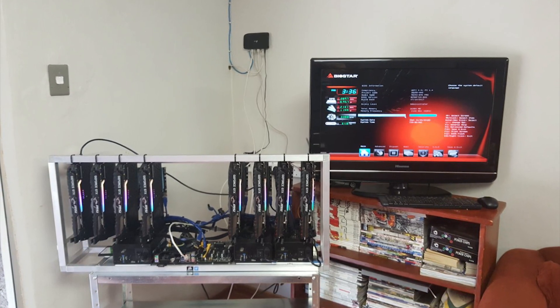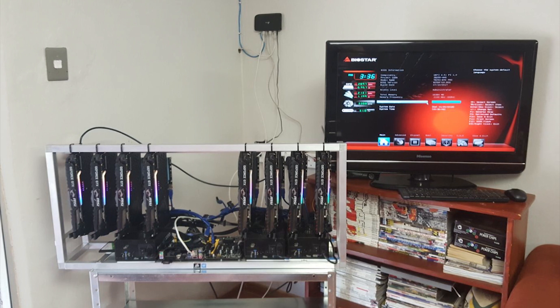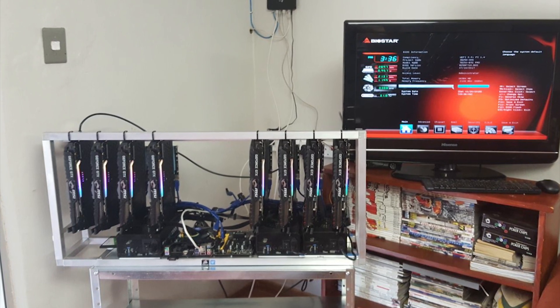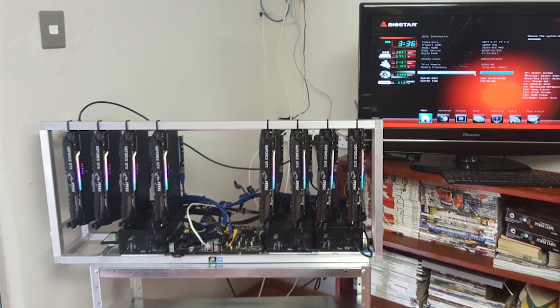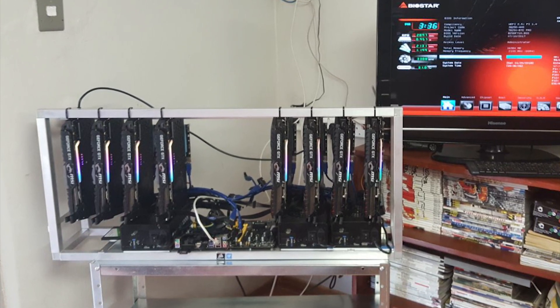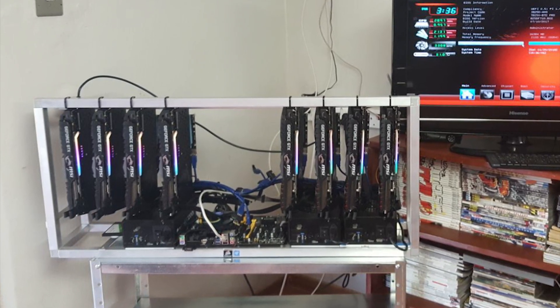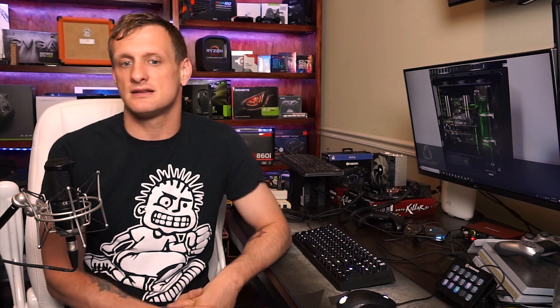Next is Rig D, 'Death Star.' He's rocking three and-tech Platinum Plus 1300-watt power supplies, three Corsair Platinum 1200-watts, four MSI RX 64 Vegas that are water-cooled, three ASUS 1080 Ti Strix editions, ten MSI 1080 Ti Trios, the ASRock Mining Board 13-GPU motherboard, and the Biostar 12-GPU motherboard. He has two Intel G3930 processors. He didn't list any hash rates.